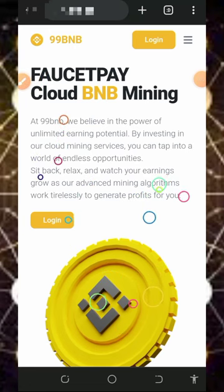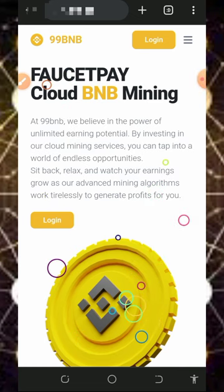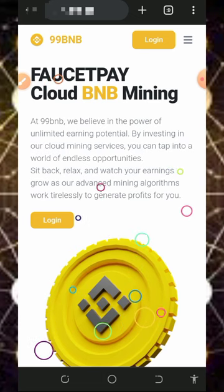Hello guys, welcome back to another wonderful update. Today I want to share with you the letters BNB mining platform which I found online, and I decided to make a video review about the website. If you're interested in the platform, you can start mining for free. Mind you, you are going to mine directly to your FaucetPay account, so if you don't have a FaucetPay account, make sure you visit the second link below this video description to create one.